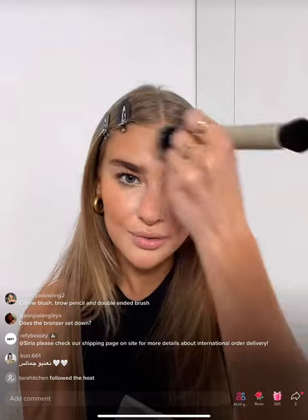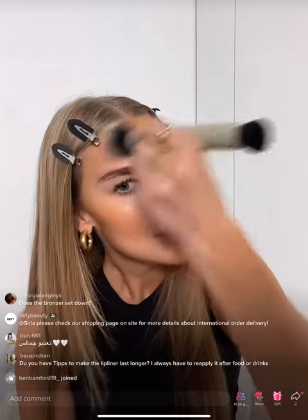I'm blending this out starting on the cheekbones — I like to bronze where I'd naturally be a bit more sun-kissed, so on my cheeks, jawline, down the neck, and the forehead. As you can see, these formulas are just so creamy and blendable, giving a really nice fresh natural glow to the skin.